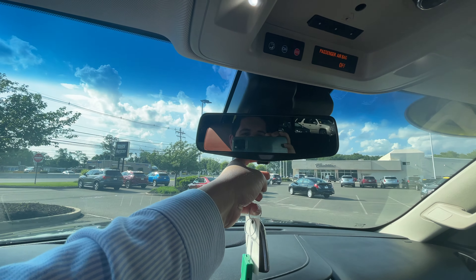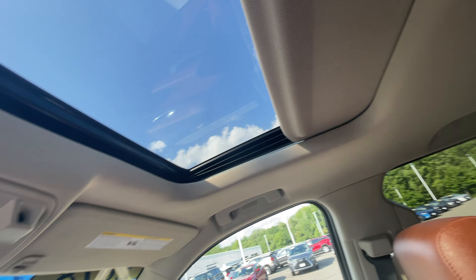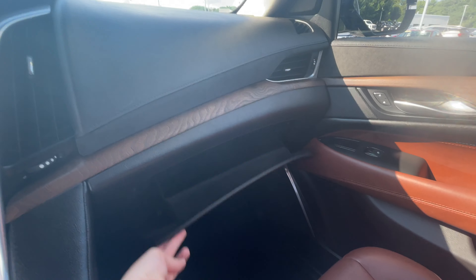It does parallel and perpendicular parking automatically. You also have your rear camera mirror, a single pane sunroof, and all your factory manuals are in there.